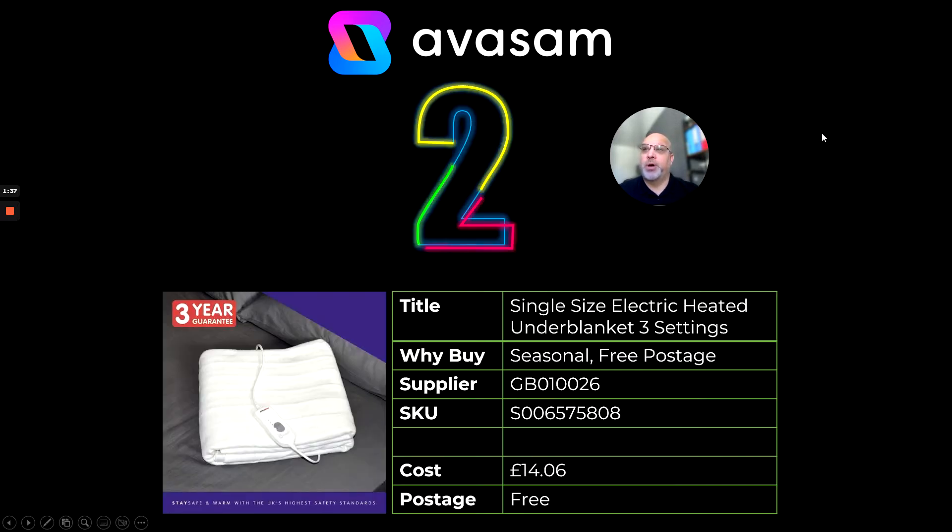No surprises for another seasonal product here — this one's an electric blanket, three settings, and I think it comes with a separate remote control as well as you can see in the image. From supplier 26, £14.06 and that includes the postage charge.